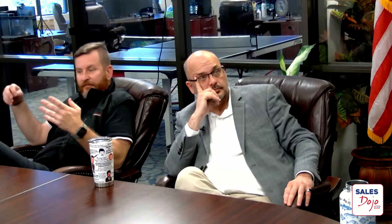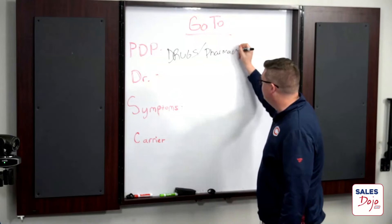Stephen, what is the very first thing you need when you have to look at a prescription drug plan? What's the only thing you need? We need prescriptions — we need to know what drugs they're taking. Next up: pharmacy. And as a clarification on pharmacy, you also want to double-check whether they prefer a retail pharmacy or mail order.